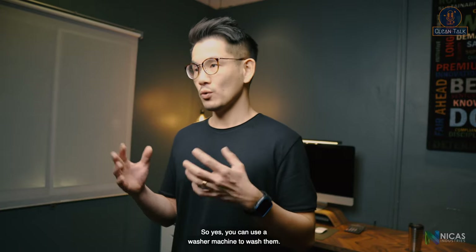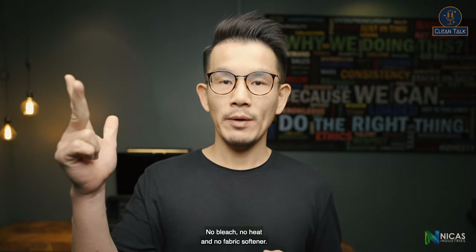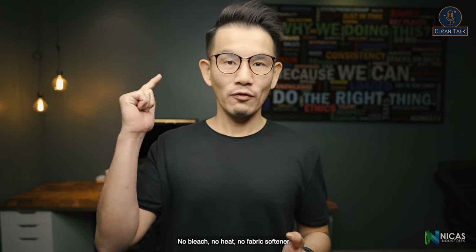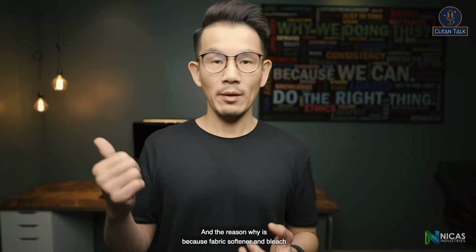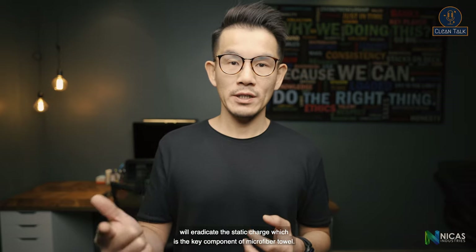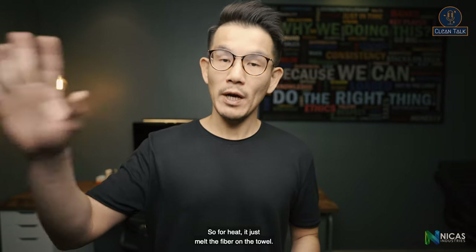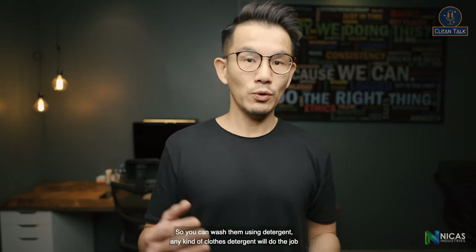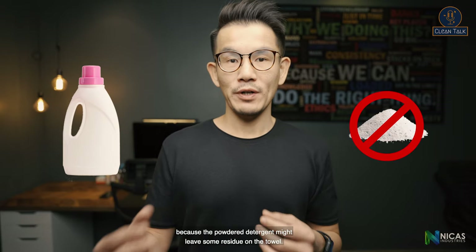So how do you wash them? Yes, you can use a washing machine, but remember three things: no bleach, no heat, and no fabric softener. The reason is that fabric softener and bleach will eradicate the static charge, which is the key component of a microfiber towel, and heat will melt the fibers. You can wash them using detergent — any cold detergent works, but preferably liquid detergent, as powdered detergent might leave residue on the towel.